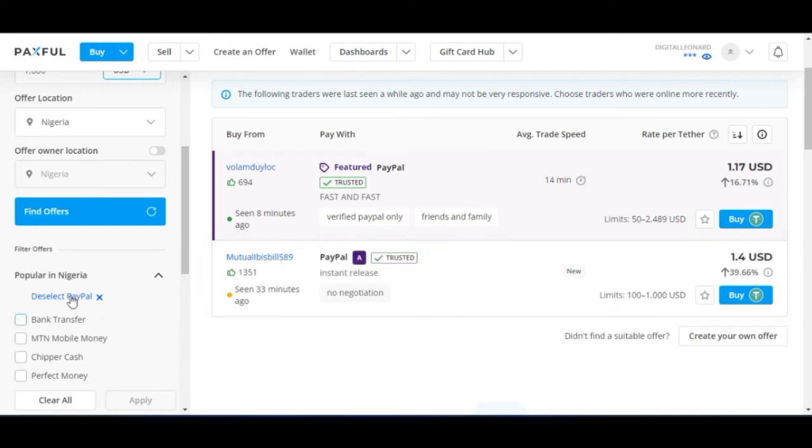Because the location is set to Nigeria, we only have two offers here. The first seller was seen 33 minutes ago, and the second was seen 8 minutes ago. I prefer to go with the second option since they were seen more recently, so I'll click on buy tether from that person.